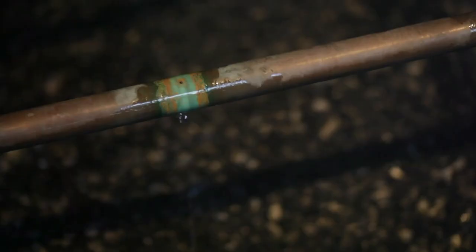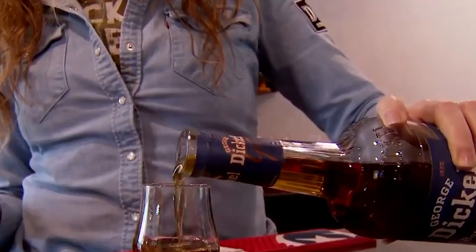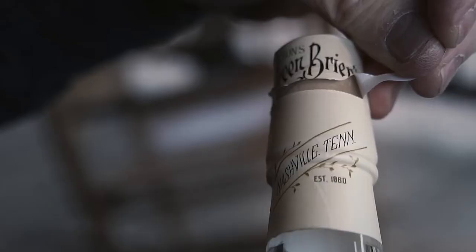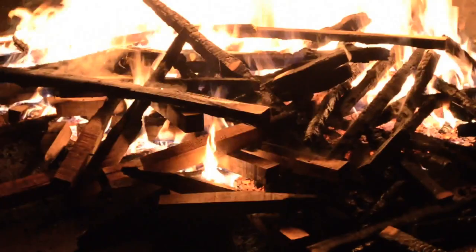Jack Daniels spends two days gravity filtering its spirit through 10 feet of charcoal in 80 individual vats. George Dickel first chills its spirit to 40 degrees Fahrenheit before steeping it in 13 feet of charcoal. Nelson's Green Briar built its mellowing tank out of a whiskey barrel, then the distillery sprays its spirit into the barrel, which is packed with large chunks of sugar maple charcoal.